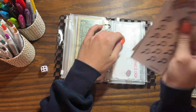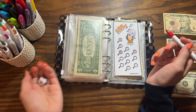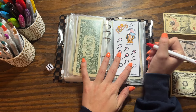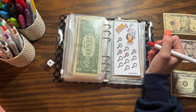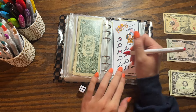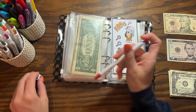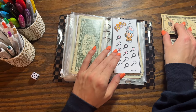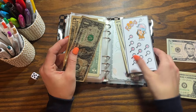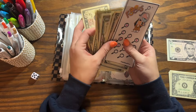Let me get my dice out. This next one is from Budget Basset Mom — let's roll! We got a six, then a one, then a four — so we'll do $11. Let's put in $10 and $11.